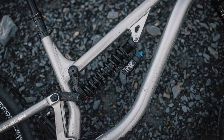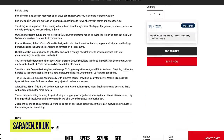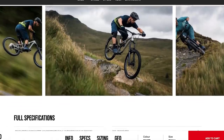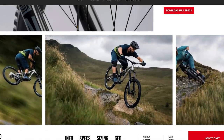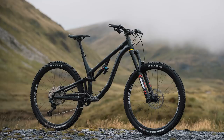That medium 480mm reach is normally like a large or even extra large in cycling bike brands. The large is 505 and the extra large is 530 — that's getting into Polo territory, which is really cool to see. Wheel travel is 130mm on the 30, 160mm on the 60, and 180mm on the 80.